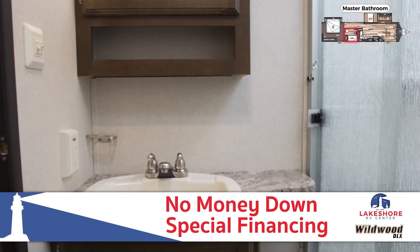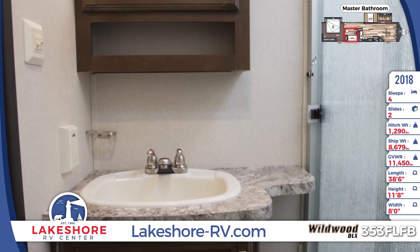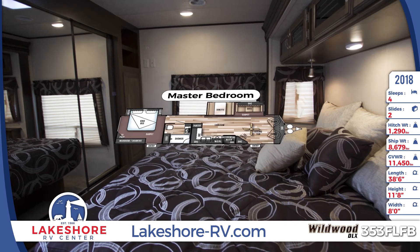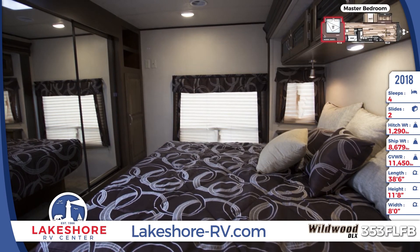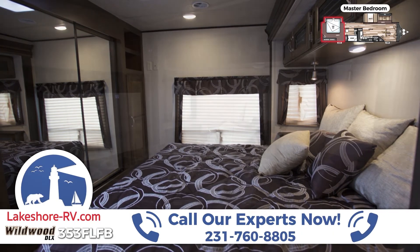All for no money down. Always wake refreshed in your incredible rear master bedroom. Decorative window treatments match the bedspread on your Serta king-size bed, and you'll be able to bring your full wardrobe with a huge mirrored walk-in closet.